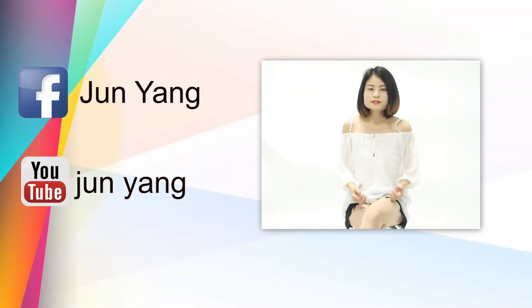All the women's clothes featured in my video can be found through the product link. If you like my video, please don't forget to give me a comment down below. New videos will be updated too. Please follow my Facebook and YouTube. Thanks for watching.